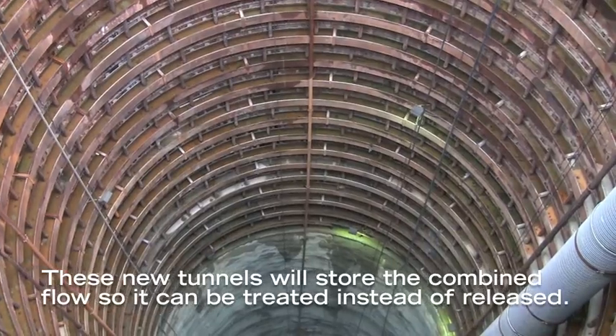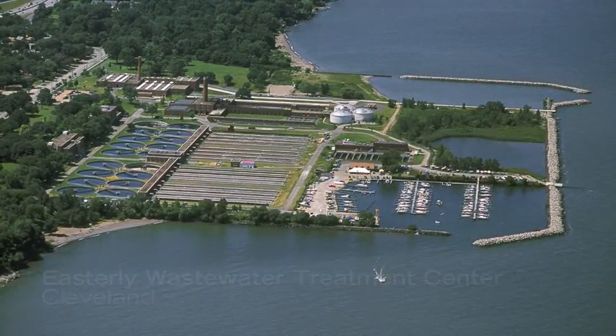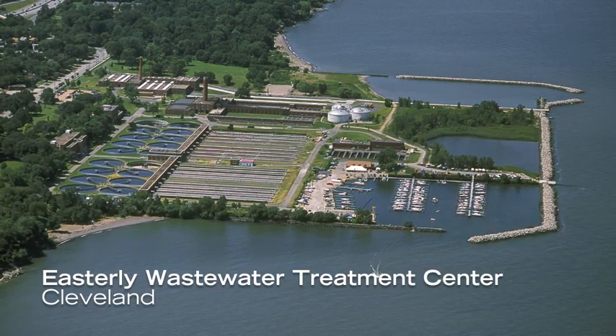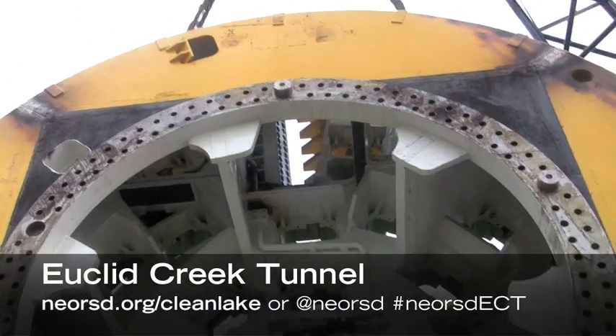The tunnels can store the rain until the rain ends, and then our wastewater plant up near here called Easterly can actually then treat the flow fully before it's discharged into Lake Erie.